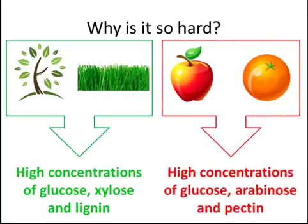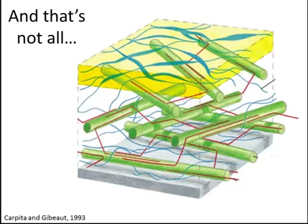There are also fruits, like apples and oranges, that have high concentrations of sugars glucose, arabinose, and pectin. Plant cell walls are very complex, and the sugars are bound together in long chains. Bacteria are not able to produce ethanol when sugars are arranged in these chains. To break down the sugar chains, we'll have to add enzymes.